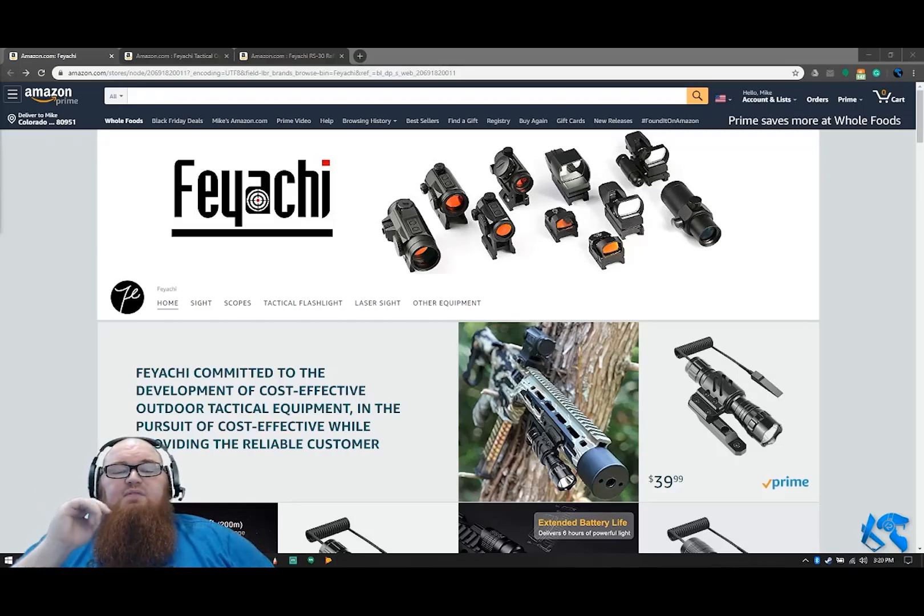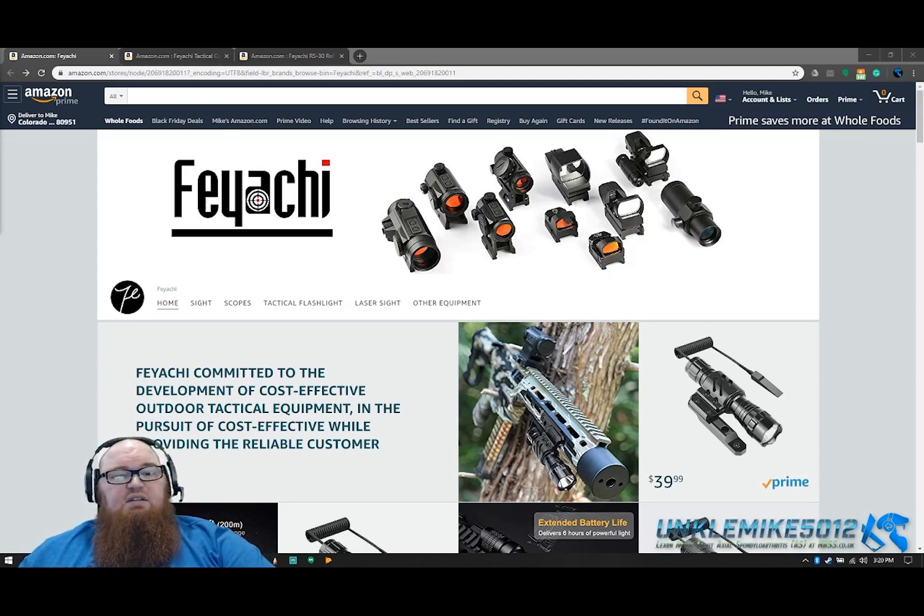Hey guys, Uncle Mike 5012 here coming at you with a little different video. I'm going to be talking to you about some really awesome deals that we've got coming out for Black Friday and Cyber Monday from some of my favorite Amazon brands. So if you want to check that out, definitely hit Amazon and take a look at these brands.